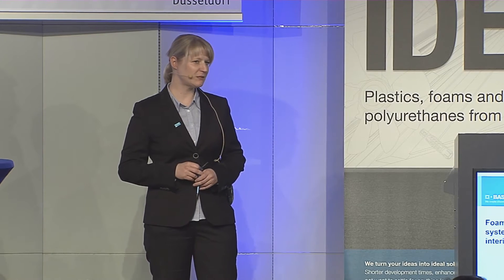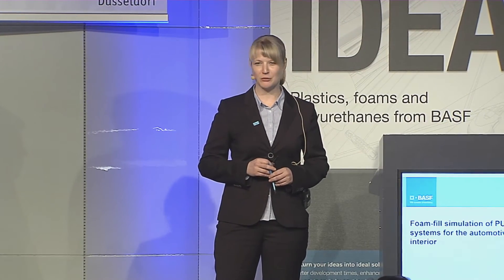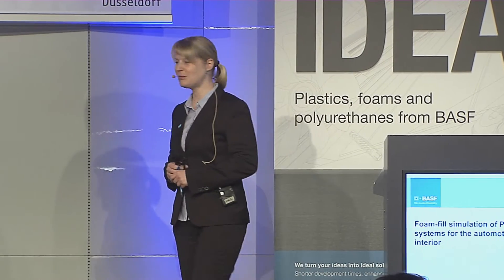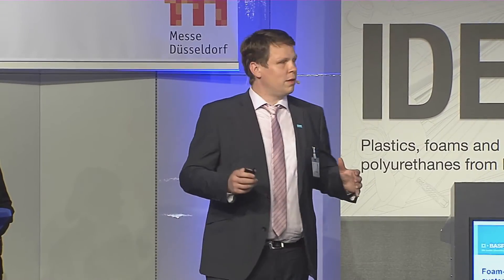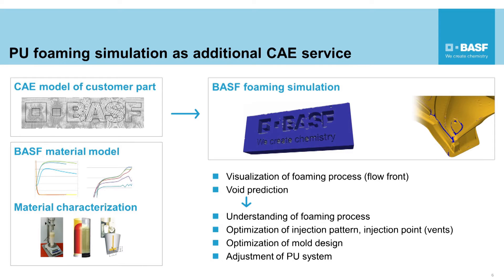Today we want to present that we complete this comprehensive approach with the so-called PU foaming simulation — a tool which can be used to visualize the PU foaming process at a very early stage of a project, identify critical aspects, and increase production efficiency at our customers. CAE stands for computer-aided engineering: you take a part developed in a CAD process and add computer-aided engineering service to it. In our case, this is the PU foaming simulation, which shows the actual foaming of the final part — as you can see here with a BASF logo.